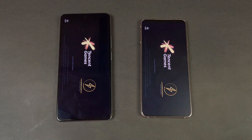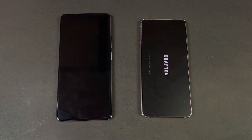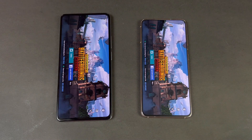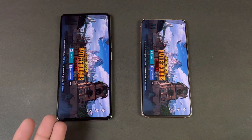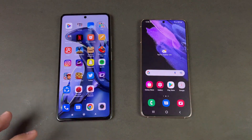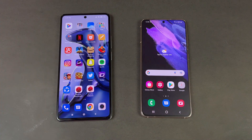Now let's open PUBG Mobile. The S21 loads it faster initially, but at the end it's exactly the same on both phones. We also have smooth graphics with 90fps on the Xiaomi 11T.